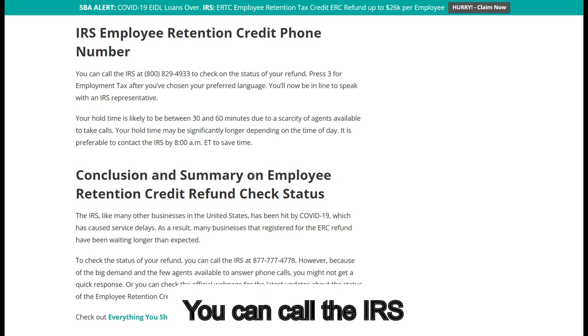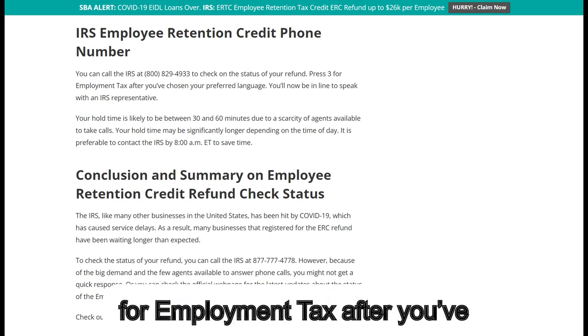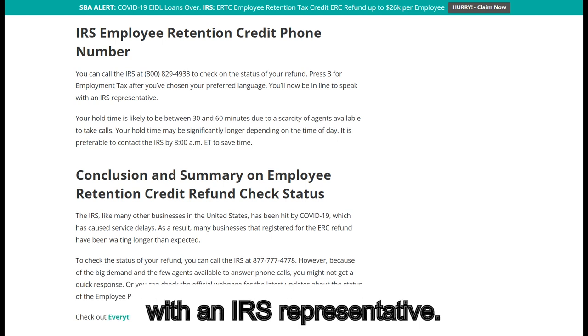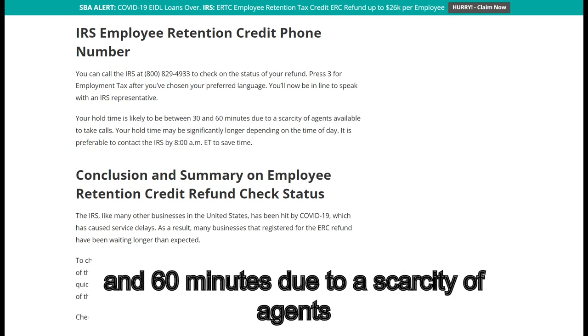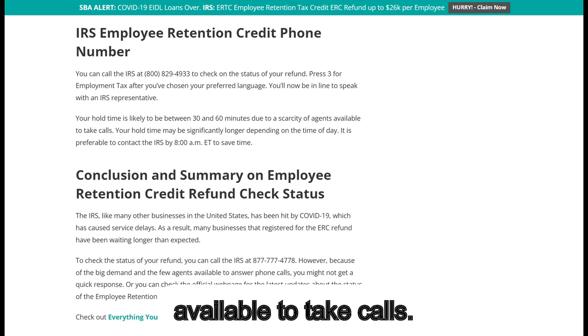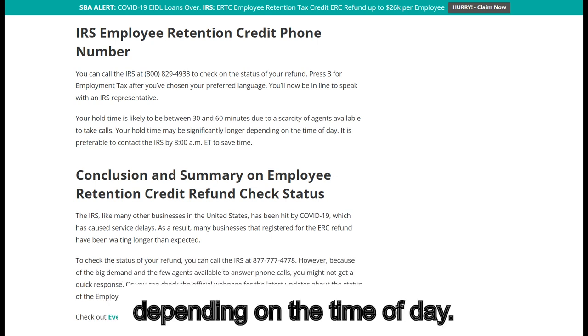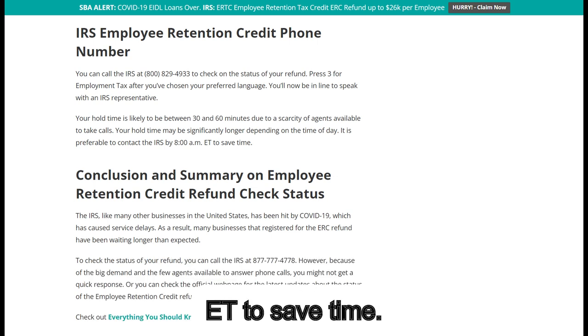Regarding the IRS Employee Retention Credit phone number: you can call the IRS at 800-829-4933 to check on the status of your refund. Press 3 for Employment Tax after you've chosen your preferred language. You'll then be in line to speak with an IRS representative. Your hold time is likely to be between 30 and 60 minutes due to a scarcity of agents. Your hold time may be significantly longer depending on the time of day. It is preferable to contact the IRS by 8 a.m. Eastern Time to save time.